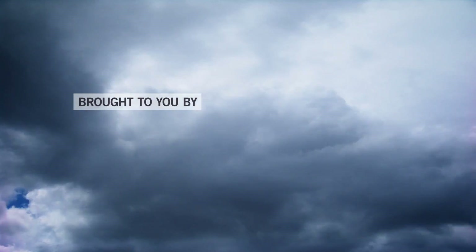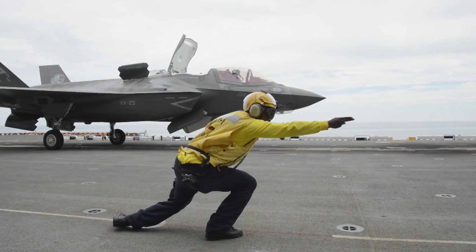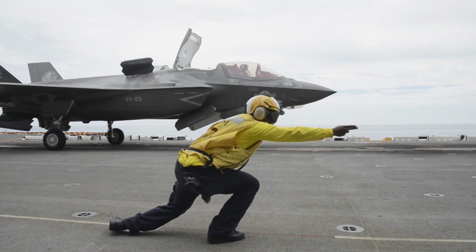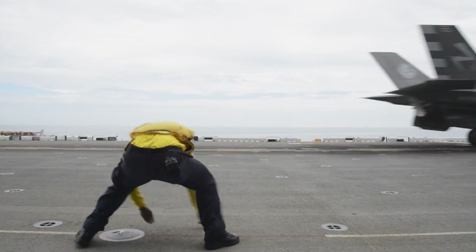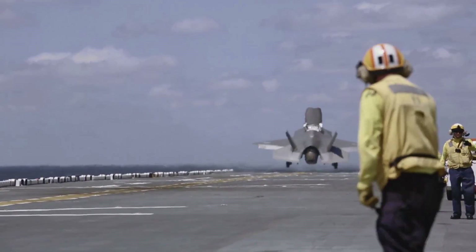AIN-TV is brought to you by Rolls-Royce. If you want a more vivid picture of the warfighting versatility that the F-35 fighter promises, look no further than the F-35B version.